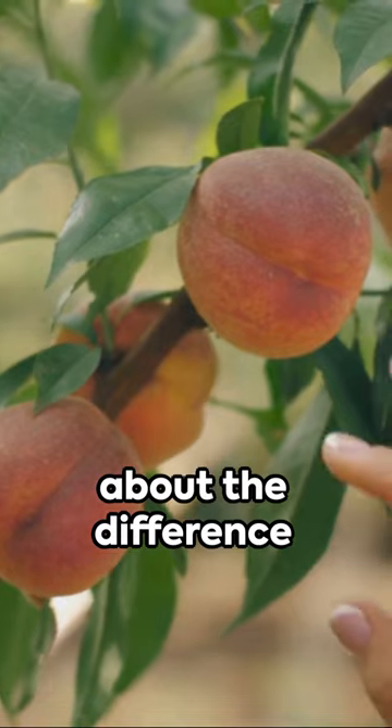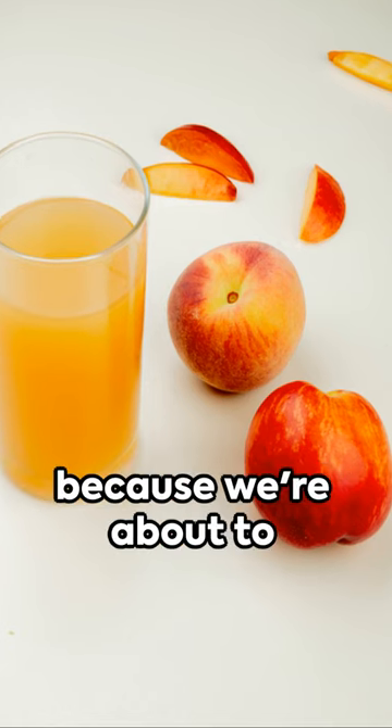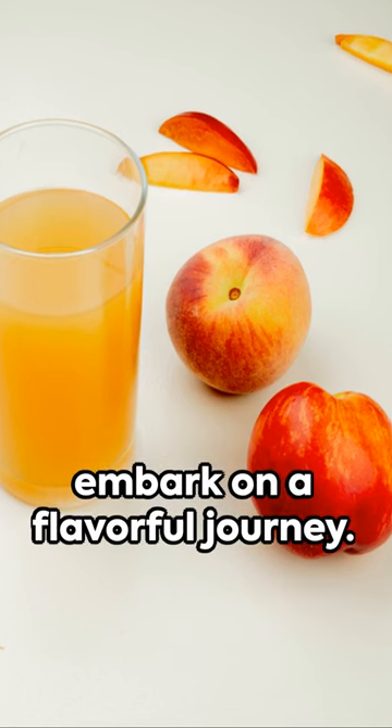Have you ever wondered about the difference between clingstone, freestone, and semi-clingstone peaches? Buckle up, because we're about to embark on a flavorful journey.